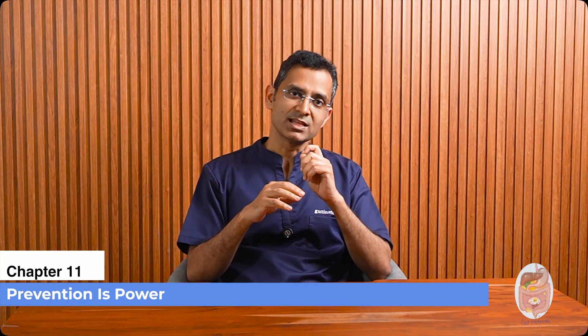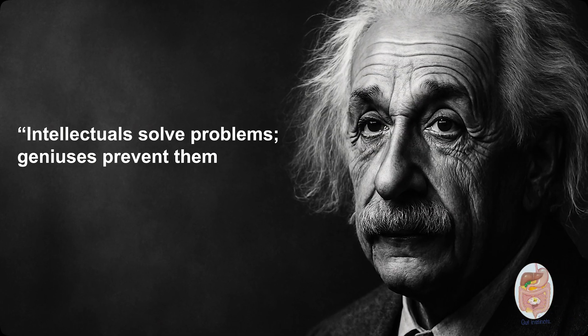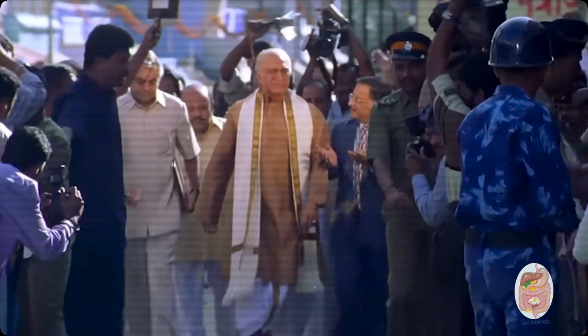Albert Einstein once said, 'Intellectuals solve problems. Geniuses prevent them.' The best leaders prevent disasters. So next time you hear about gallstones, remember — most of them lie low, some go rogue, and some just want to watch the world burn. I hope this helped you appreciate how devastating gallstones can be. If your gallstones have started causing trouble, don't wait — get treatment before they create major havoc. Thanks for watching Gut Instincts. Check out our other videos for more myth-busting medical clarity. Bye.